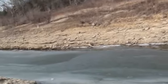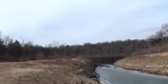I think it's down 10 foot myself. It's usually up to the top of those rocks.